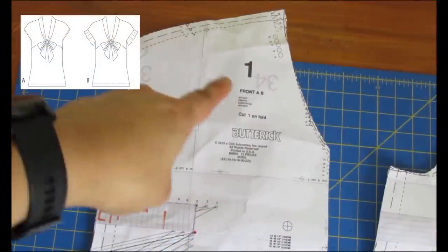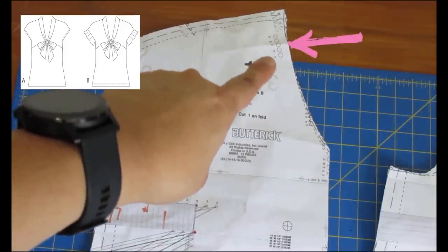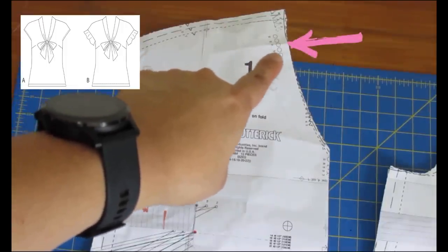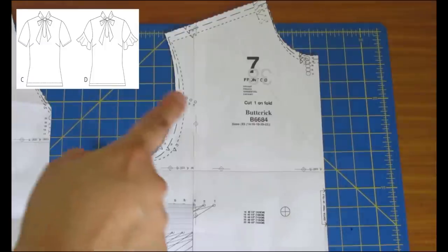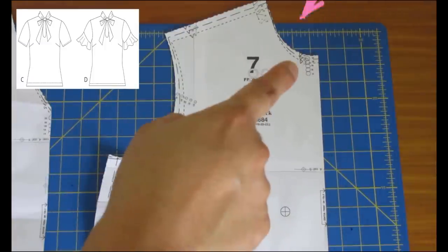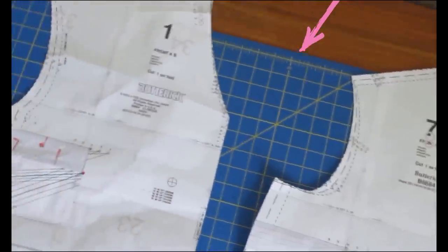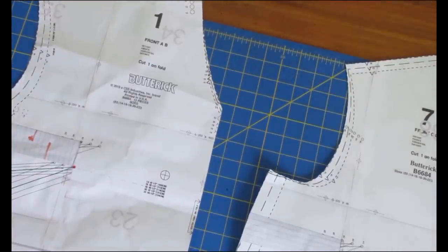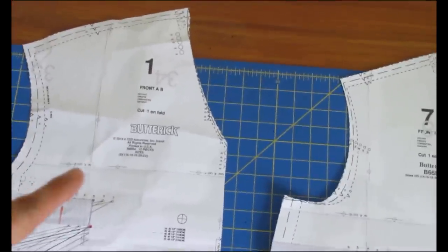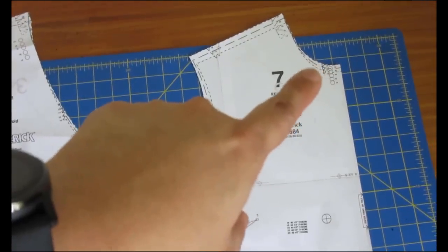This is the top part of Views A and B - the one with the deeper V neckline. You can see a dot right there for each size. I've marked that dot onto my fabric - it's an important reference point that needs to be marked accurately. There is something similar on the neckline of Views C and D. In this one the neckline is higher and rounded. The triangle mark - not the circle - is the important reference. The construction of the ties will be pretty much the same; only the shape of the neckline changes.